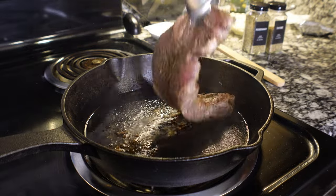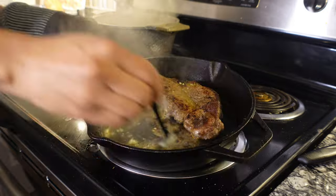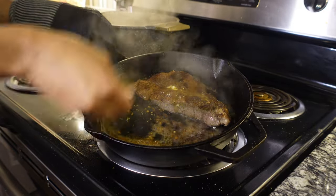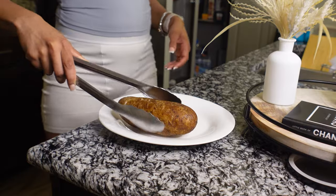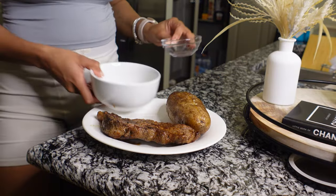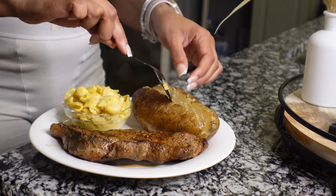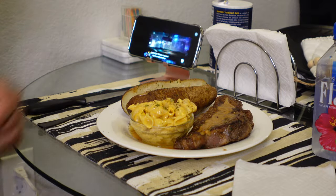If your steak doesn't sizzle going in the pan, take it out and do it again. I went ahead and added my homemade garlic butter and basted it over each side of the steak, then set it aside to let it rest. Food is done and plating — I couldn't decide between the big bowl or the little bowl for presentation, so I went with the little one. Those bowls are actually from Dollar Tree, a four-pack for about a dollar.